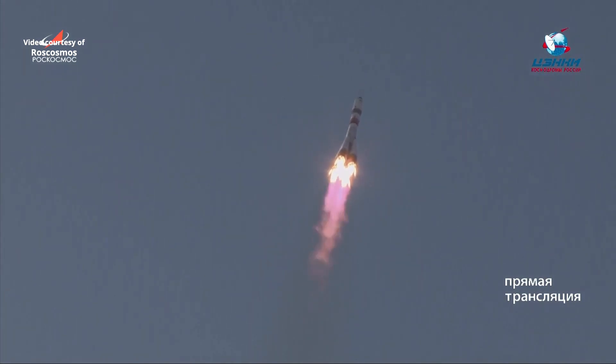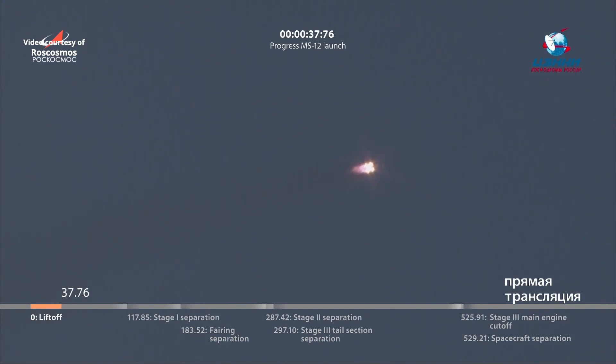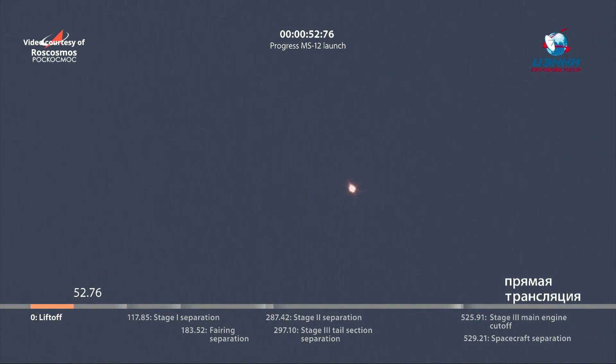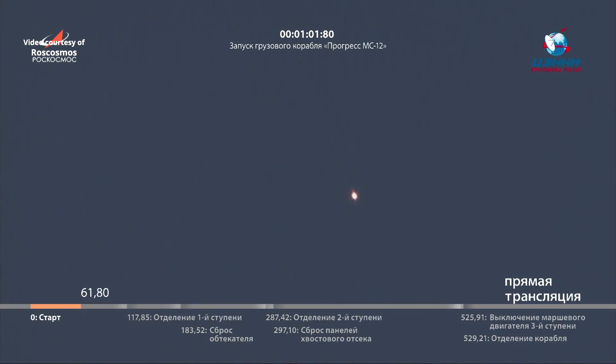Everything looking good so far. Those four strap-on boosters providing the initial lift of the vehicle will burn for one minute and fifty-eight seconds. We're still getting some great views on this clear day. Everything looking good so far during this first stage ascent.